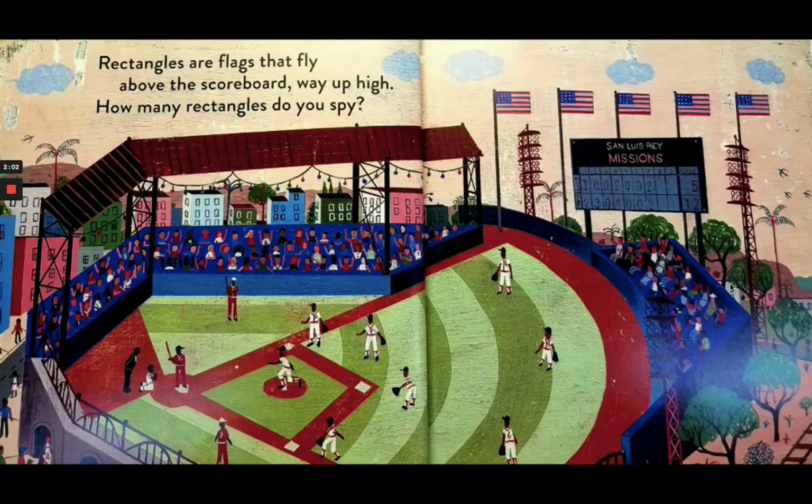Stone metates inside our casa help us grind our corn to masa. Rectangles are flags that fly above the scoreboard way up high. How many rectangles do you spy?